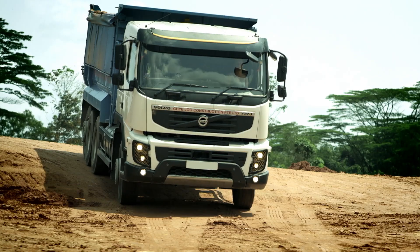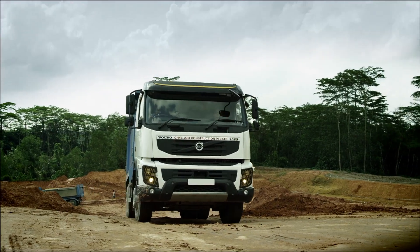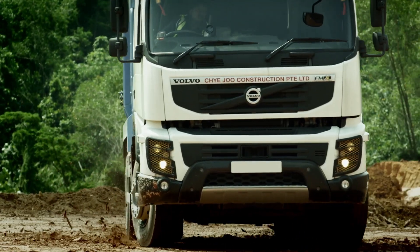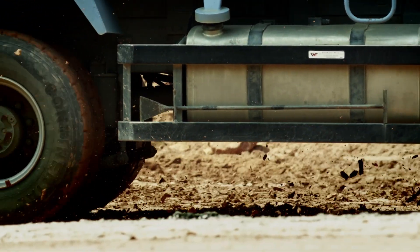Due to our extensive requirements in completing the earthwork excavation on time or even earlier, we have purchased 25 Volvo Tridem trucks in total. We are extremely pleased that it enhances our productivity and we can accommodate other projects at the same time. It has helped us to save 20% in terms of manpower deployment, as well as fuel costs of around $16,000 a year for each Tridem.